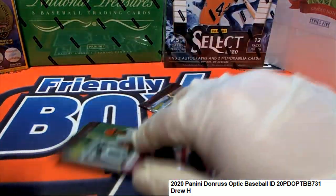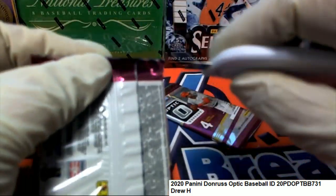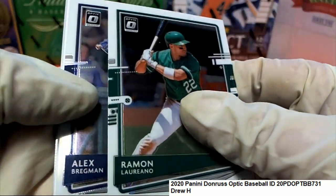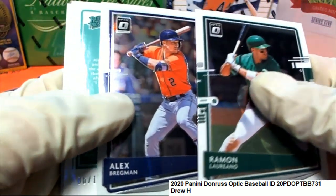Let's see what happens for Mr. Drew in Optic Baseball.